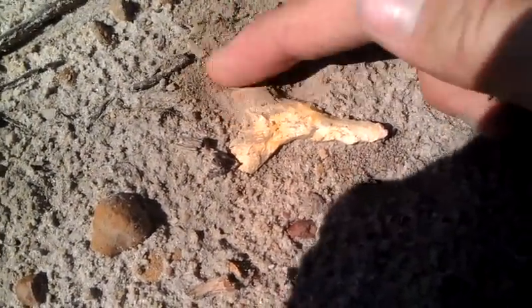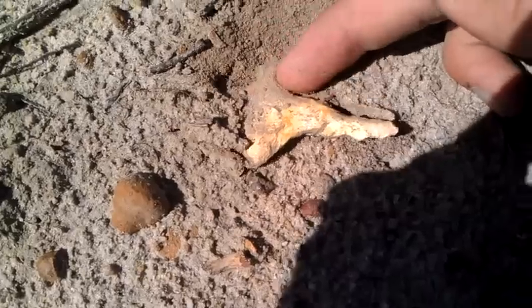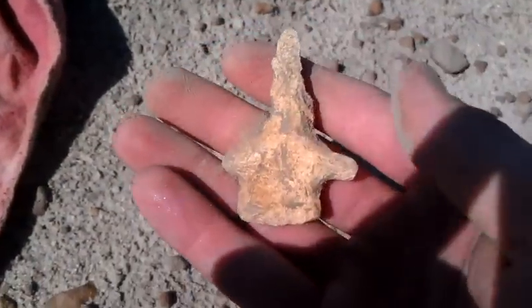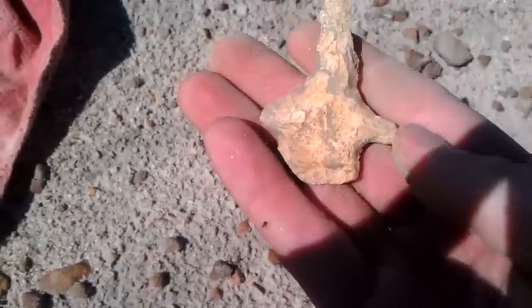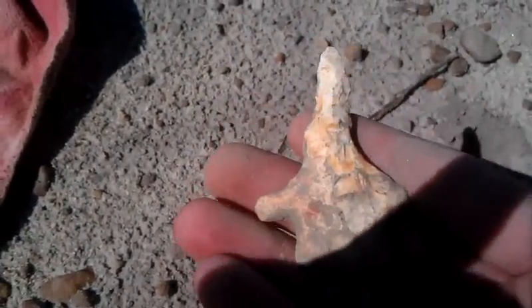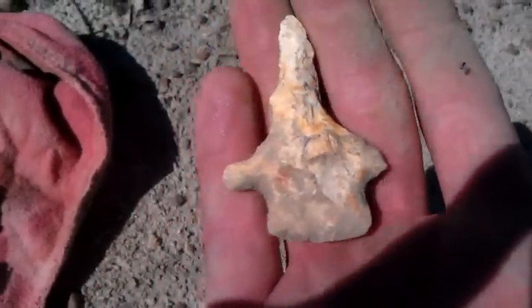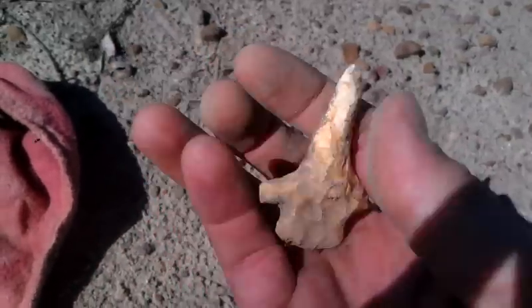Here we go. Oh my god, look at that drill! Oh hell yes. Looks like it's the bottom of an abbey that they turned into a drill. That is beautiful. It's huge. Dang.